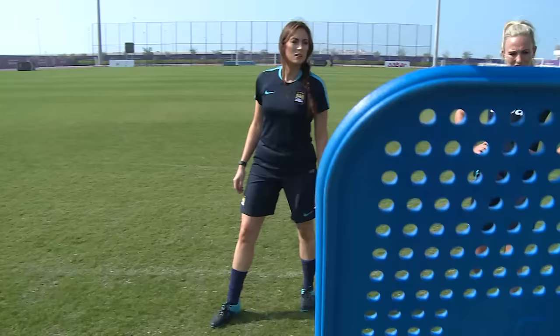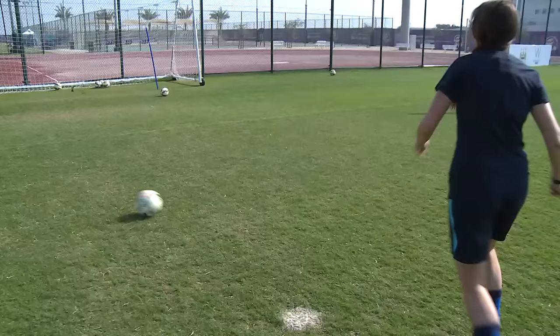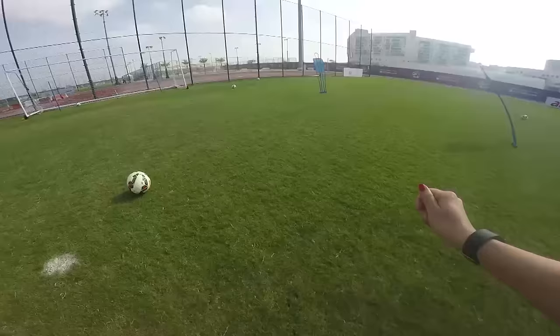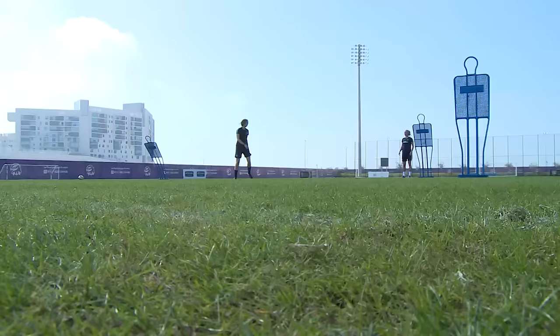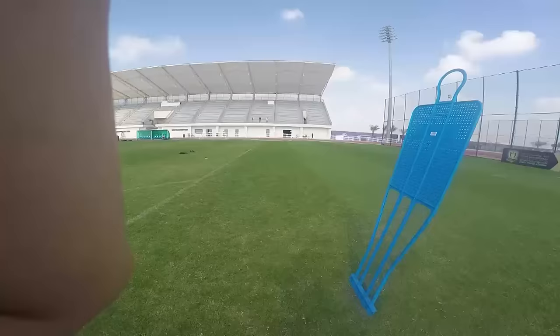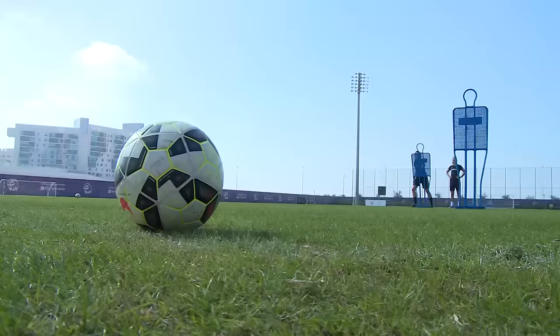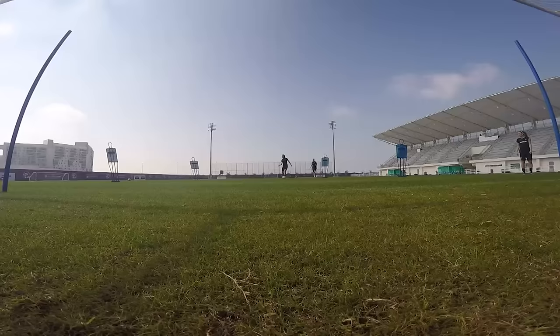But then you need to think about your angles now, because the keeper's going to save that — it's central. There it is! Two and two. It was more fluent, right? It obviously took a bit of time to get used to the balls we were putting in, and adapting her run, the timing, and then the connection with the ball. But as she's done more repetitions and got used to the drill, she became a lot better and was eventually finding the corners.